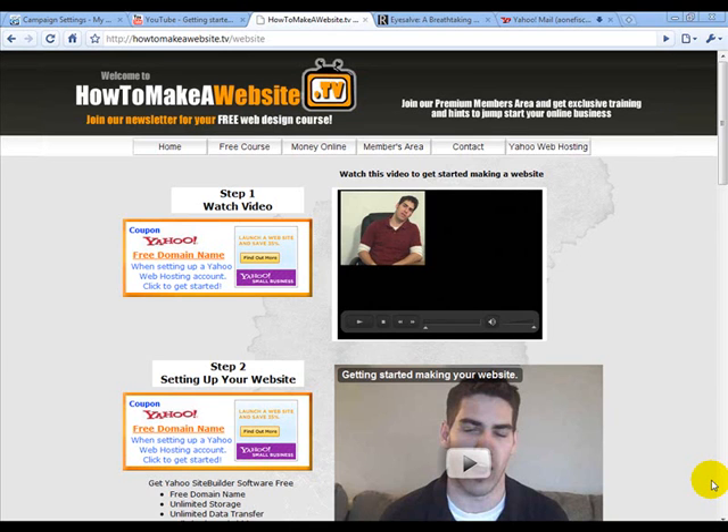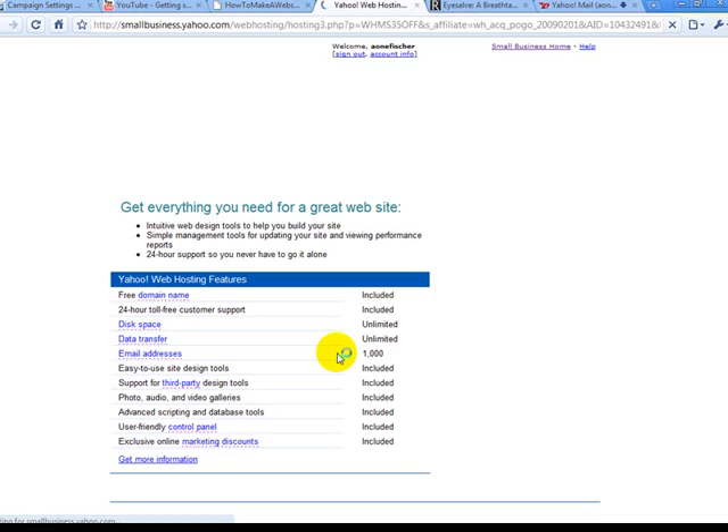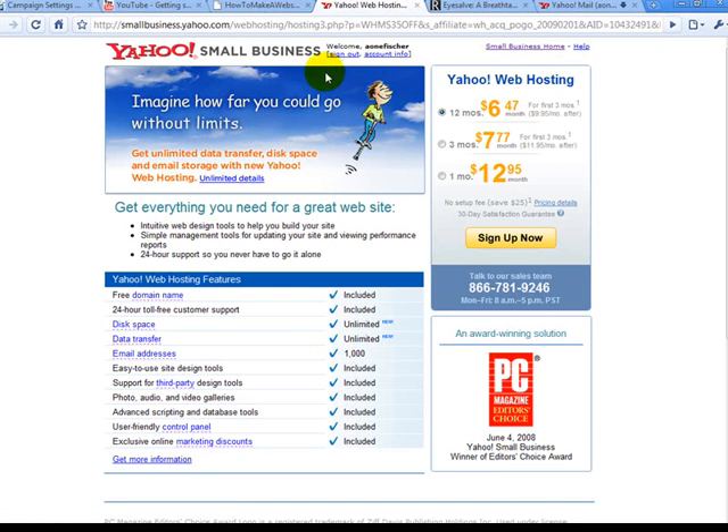This video is going to get you started setting up your web hosting account and getting your domain name for free if you use the coupon provided on my website. Click on the coupon and it's going to pull up the Yahoo Small Business page where you can set up your Yahoo web hosting. You need to host your files somewhere — if you don't have a server computer at home, which most don't, that would cost a lot more money and headache, and you'd need a faster internet connection.